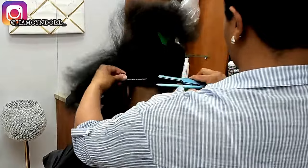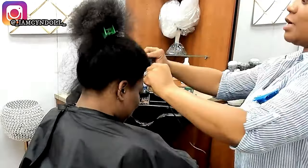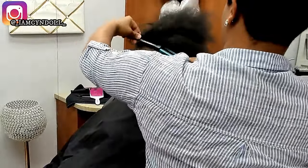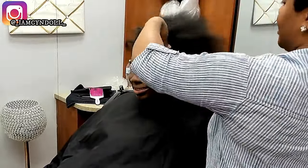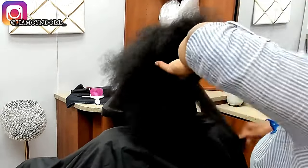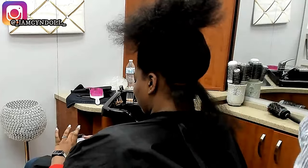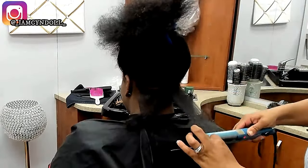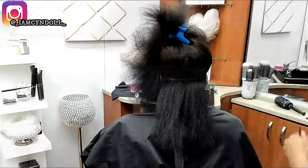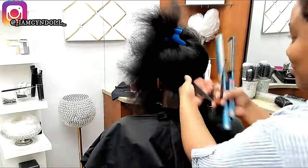With relaxers — remember when Black women were joining lawsuits to sue relaxer companies? They won, but the lawyer got millions while the women were getting checks for ten or twenty dollars. I really want you to pay attention to things around you so you're not easily manipulated. As long as you follow the right procedures, straightening your hair is not a problem.